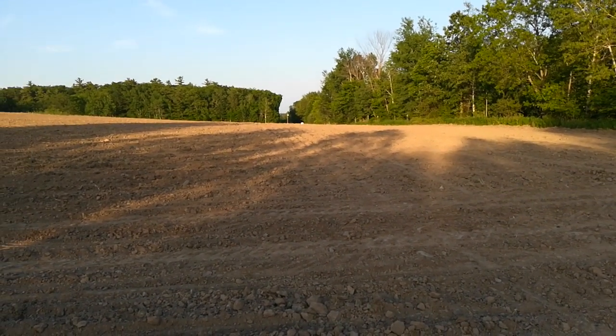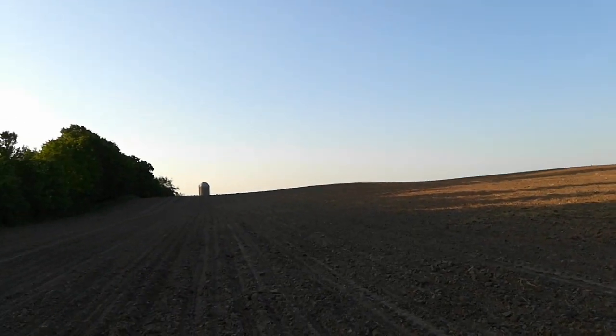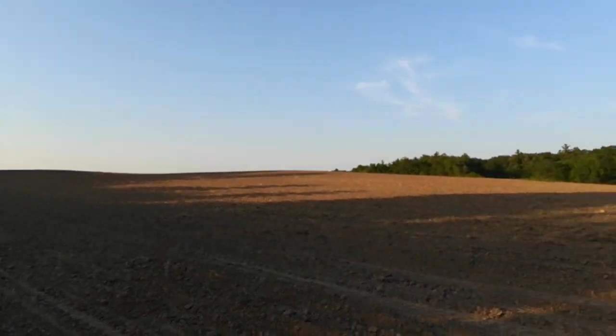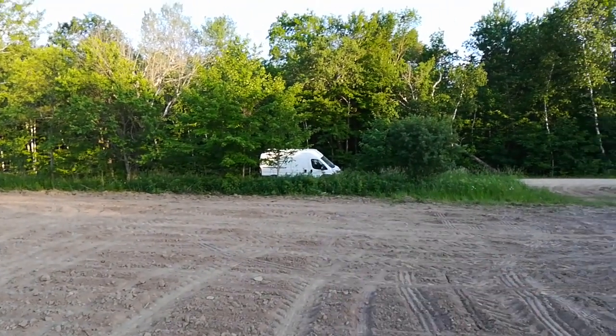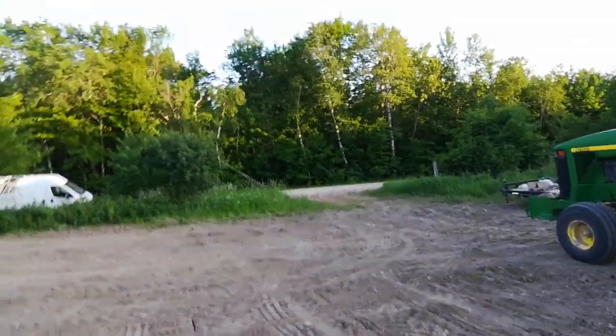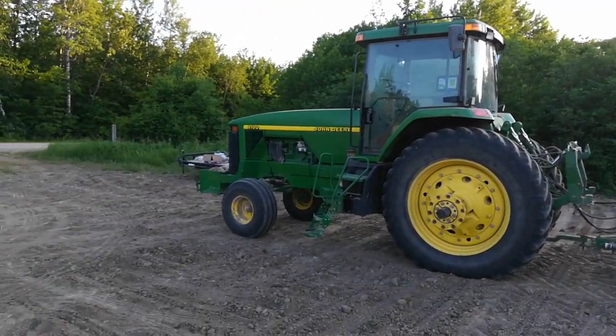We have to go pick some rocks and then cultivate an end row on the field just over this hill. Then I'm going to drive over there and drive back here — maybe I'll just drive home. I don't think I'm coming back here. I thought I was going to start planting the next field but I'm pretty wiped out.